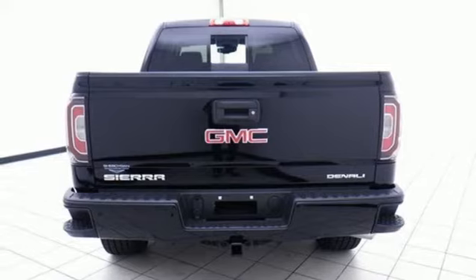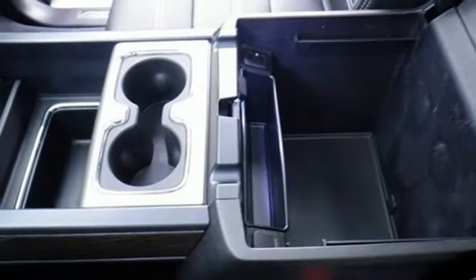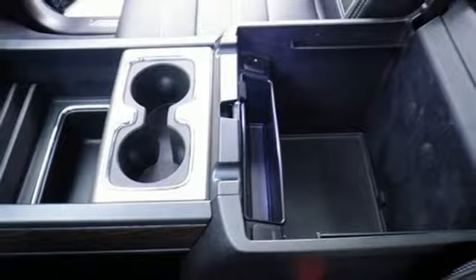Automatic transmission. Aluminum wheels. Magnetic fluid-filled shocks. And power with tilt-down heated mirrors.